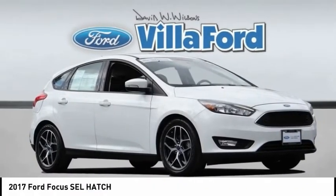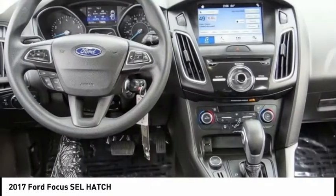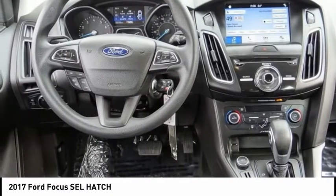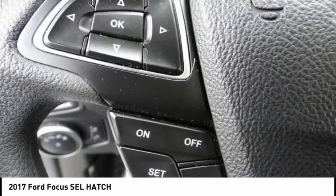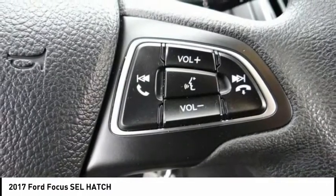Make a great choice today with the 2017 Focus. Focus has more cool tech, more of what you're looking for, from any point of view, more than meets the eye, and is priced below $15,000.